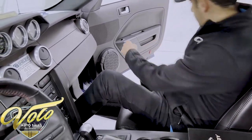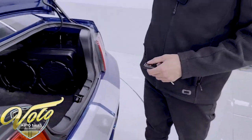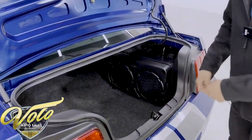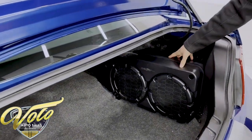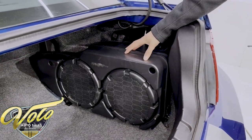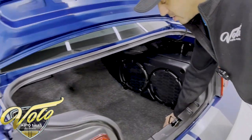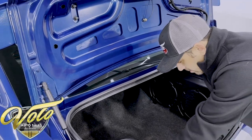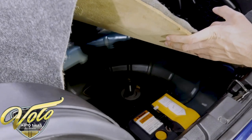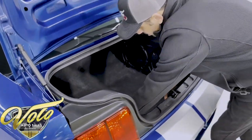Coming into the trunk, everything's clean and the carpet is in really great shape. Part of that Shaker 1000 upgraded stereo system is the dual subwoofer box — it's tied in nicely and mounted. There's no spare tire, but they do put a tire inflator kit underneath there in case you ever have a flat.